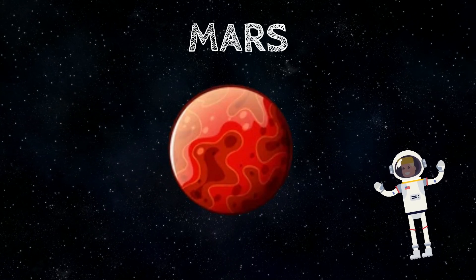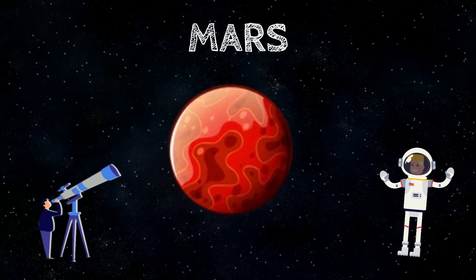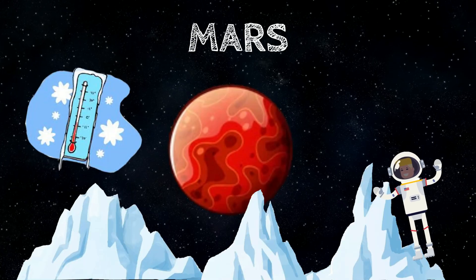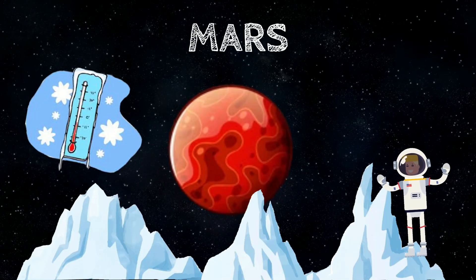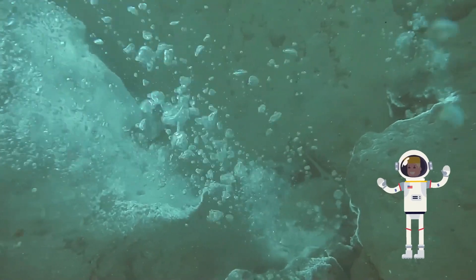Mars is the fourth planet from the Sun, between Earth and Jupiter. It is the second smallest planet in the solar system — about half the size of Earth — and it can be seen from Earth with telescopes or binoculars. Mars is called the red planet because of its red color. It is a cold desert with complex terrain including mountains and volcanoes. Scientists believe there might have been water on Mars a long time ago.